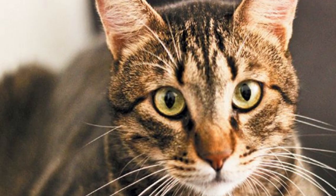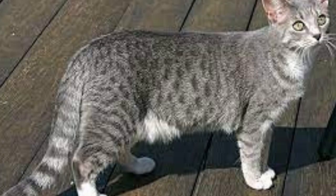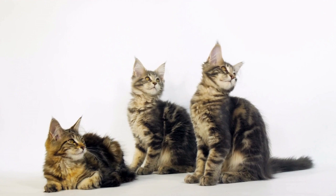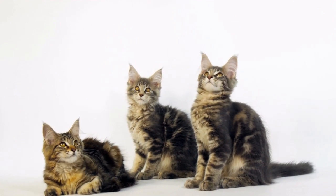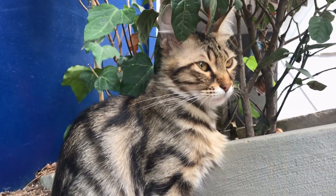Tabby cats have four unique pattern variations. These include mackerel, blotched, striped and ticked. All of these patterns look different, but the blotched pattern is the most typical. Blotched tabbies are known as classic or marbled tabbies.